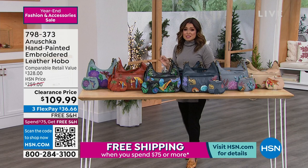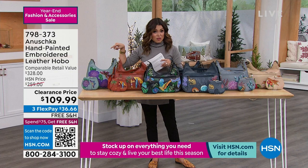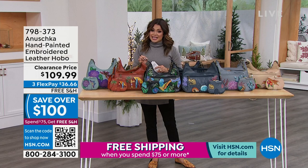This is the first time it's ever been on television at a clearance price. It's usually $259. In retail, where you can find Anushka, it's a $328 value — so $109.99 is absolutely wild right now.